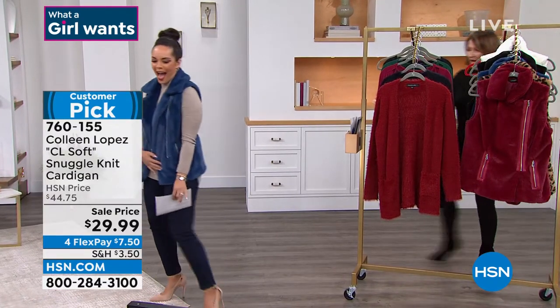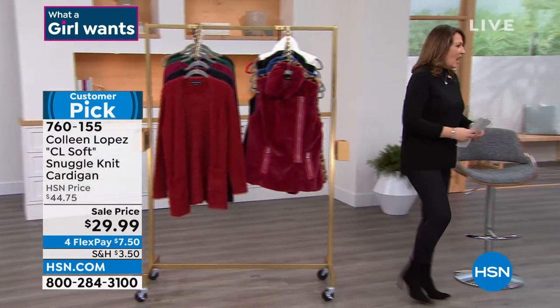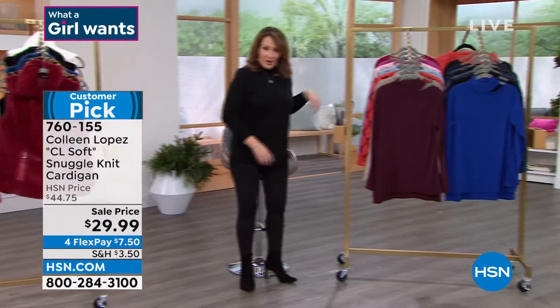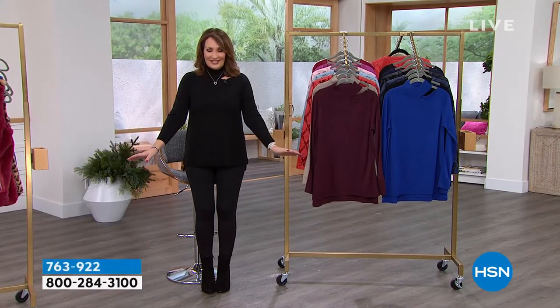I'm going to get that blue vest — I have to go get my phone and order. So I promised you a big surprise at the top of the final hour of our fashion today on HSN.